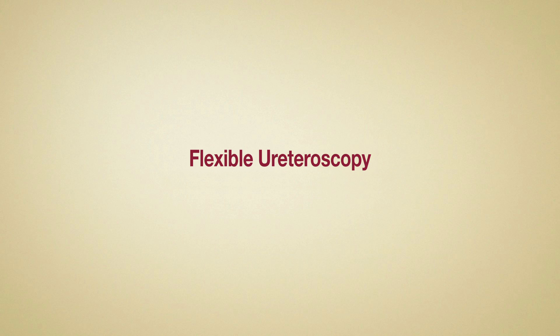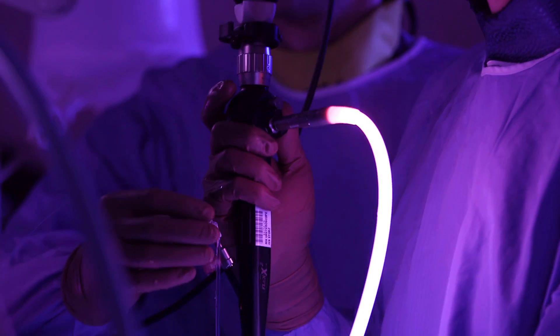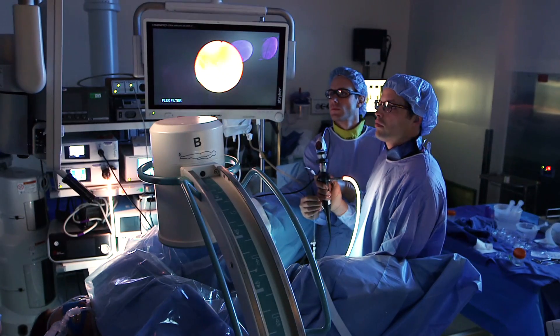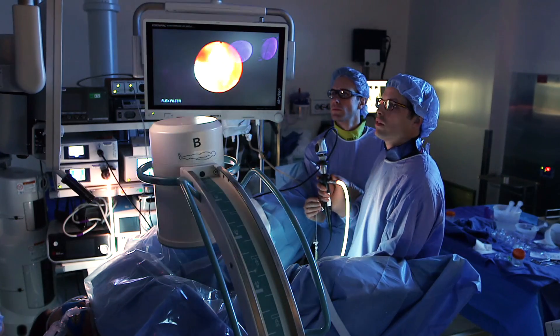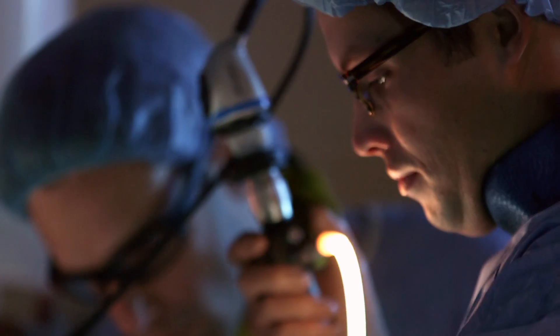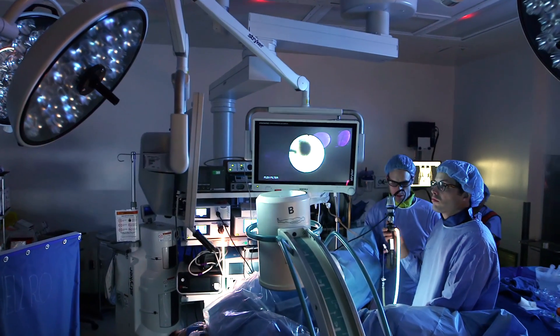Another minimally invasive option, flexible ureteroscopy, allows better access to the stone. This technique does not require an incision. Your surgeon inserts a small telescope through the bladder's opening, running up into the affected kidney. Through this telescope, your surgeon can see, break, and remove the stones. Many patients like the idea of this minimally invasive option, but it is not for everyone. Flexible ureteroscopy gives your surgeon limited ability to break up large, numerous, or complex stones. A complex stone is one that is very hard or is located in a hard-to-reach place inside the kidneys. For the right patient, flexible ureteroscopy can be a very effective approach.